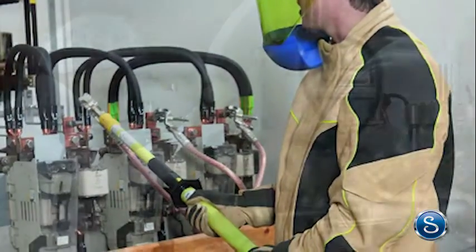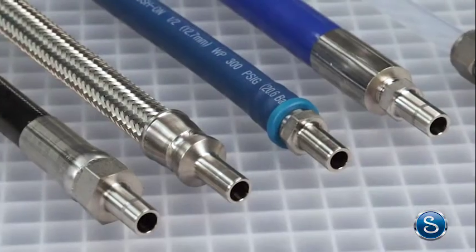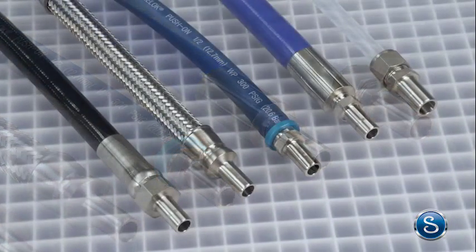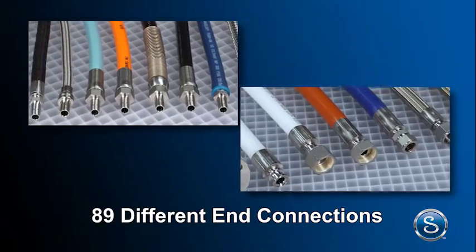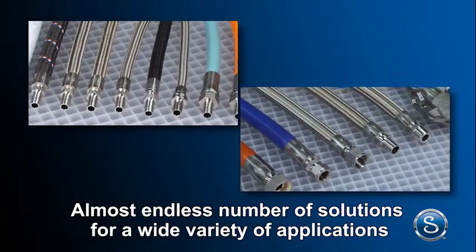The right hose with the right end connections keeps a process performing safely and cost effectively. At Swagelok we offer a wide range of hose and flexible tubing products for a variety of fluid handling system needs. In fact, we offer 22 different hose types with 89 different end connections, giving you an almost endless number of solutions for a wide variety of applications.